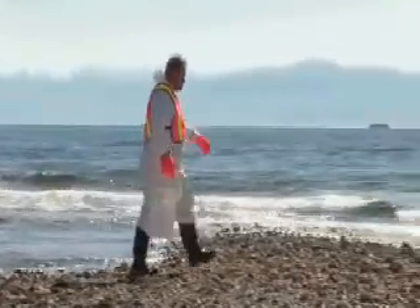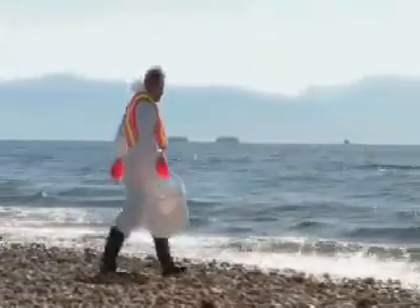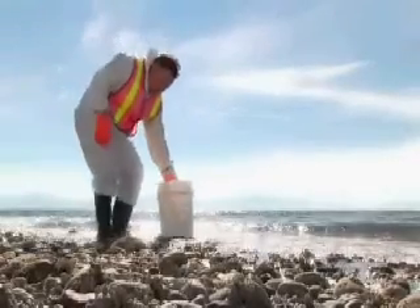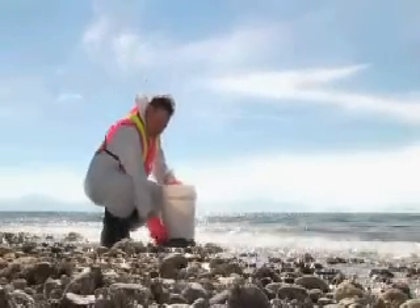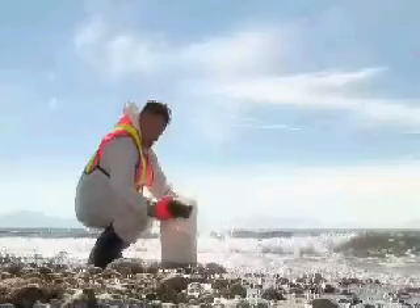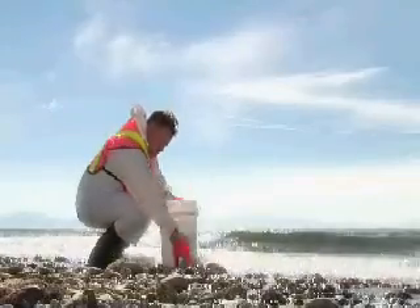The current spill in Lebanon is three to four times the size of the Exxon Valdez spill — 30 to 40 million gallons of crude oil spilled into the Mediterranean. One gallon of oil can contaminate a million gallons of water.